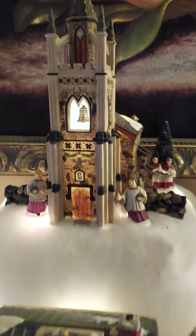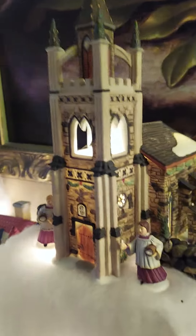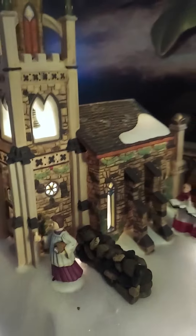I think it turned out quite nice. This is my favorite piece, this house. Oh my goodness, it is beautiful.